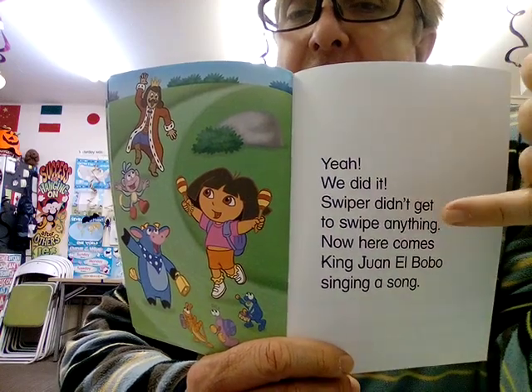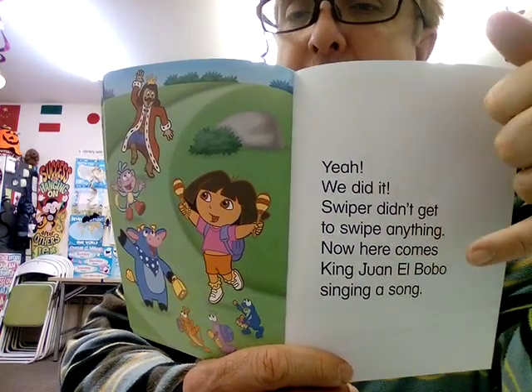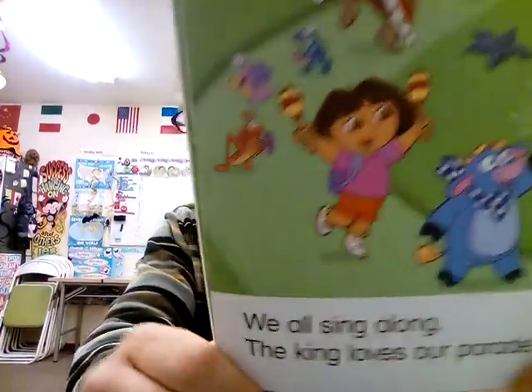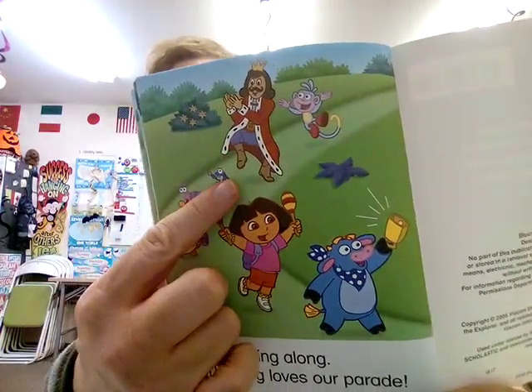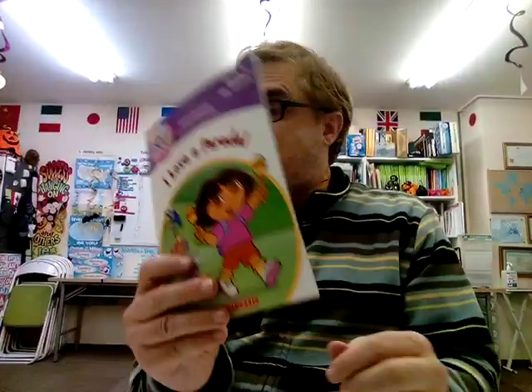Now here comes King Juan El Bobo singing a song. He's singing a song. And on the last page — yay, he's so happy. They made the parade for him. We all sing along. The king loves our parade. He's very happy to get a parade just for him. How about you? If it was your birthday, would you love to have a parade just for you?